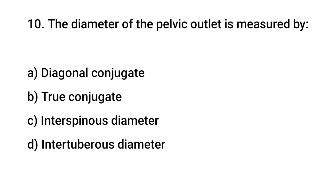Question No. 10: The diameter of the pelvic outlet is measured by? The right answer is D: Intertuberous diameter.